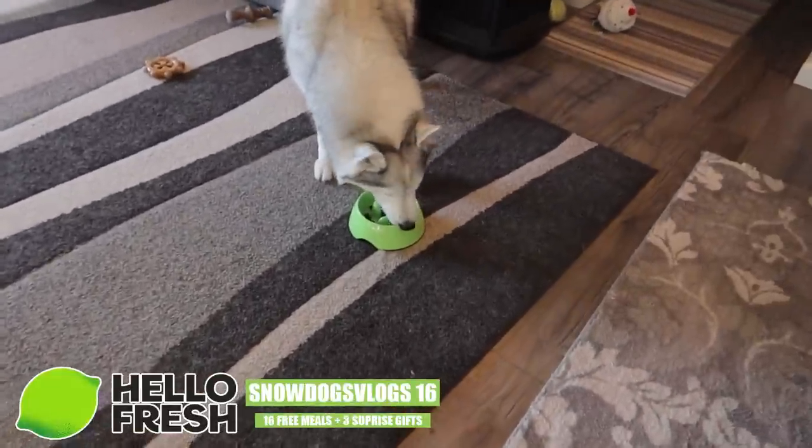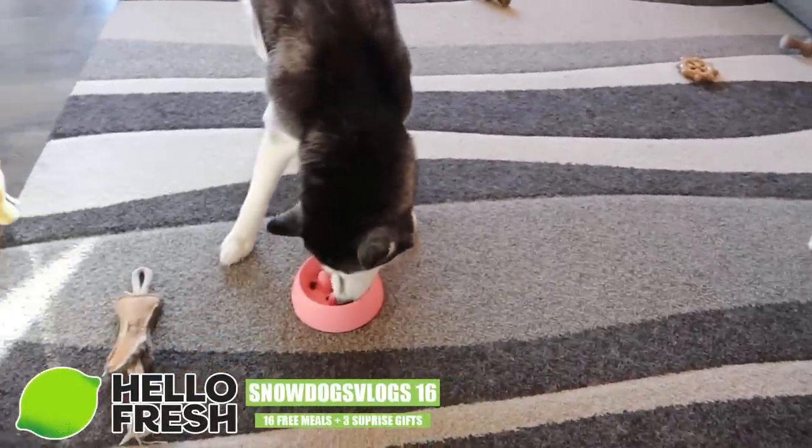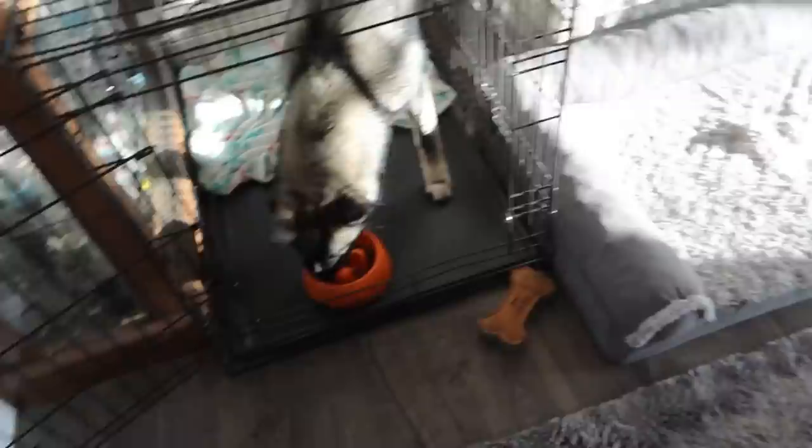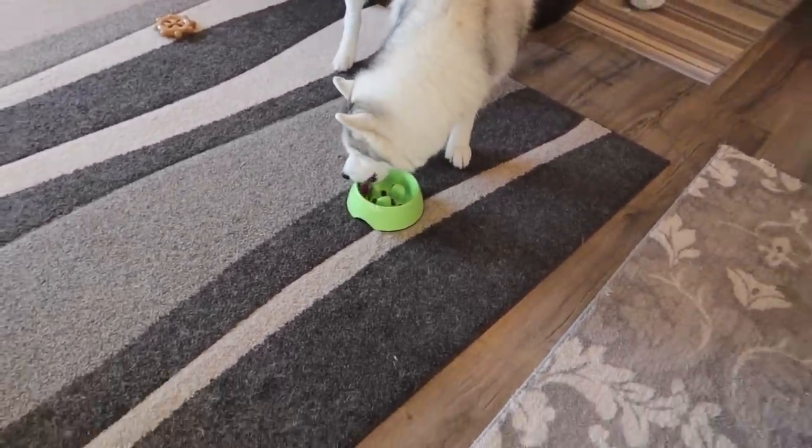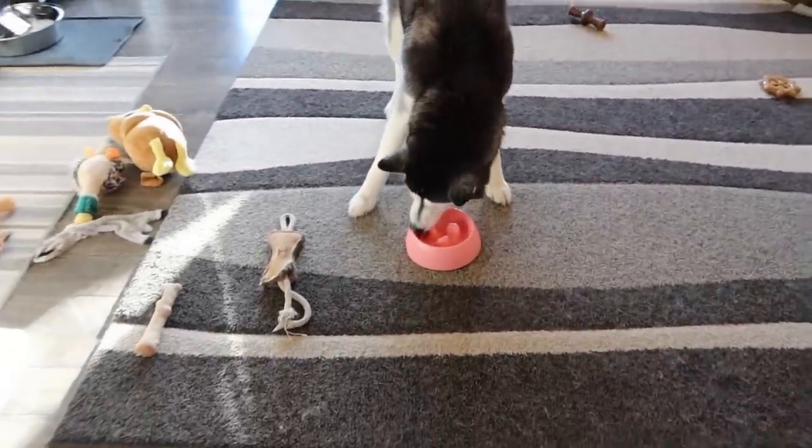Our dinner's done! It's time for the dog's dinner! Remember you guys, if you want to get your own HelloFresh box, there will be links and a coupon code down in the video description below! Man, if it wasn't so windy out, we would have taken you guys for a W-A-L-K, but it got windy again! So maybe we'll still go! I don't know, maybe!